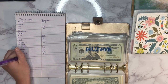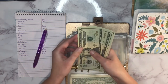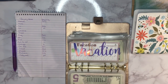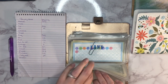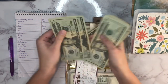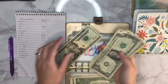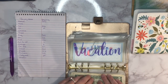Next up is Dollywood. We had actually planned to go there after Christmas but it ended up being way too cold, so we didn't go. It has 65 dollars in it, and I don't believe they open again until March so we won't be going before that. Next up is vacation and it currently has 116 dollars.